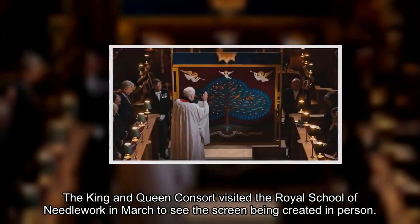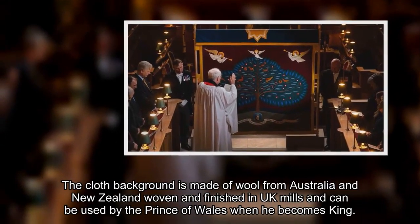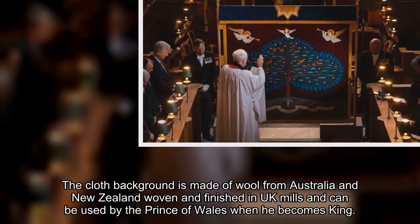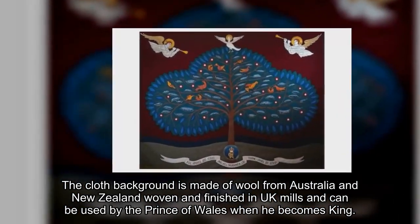The king and queen consort visited the Royal School of Needlework in March to see the screen being created in person. The cloth background is made of wool from Australia and New Zealand, woven and finished in UK mills, and can be used by the Prince of Wales when he becomes king.